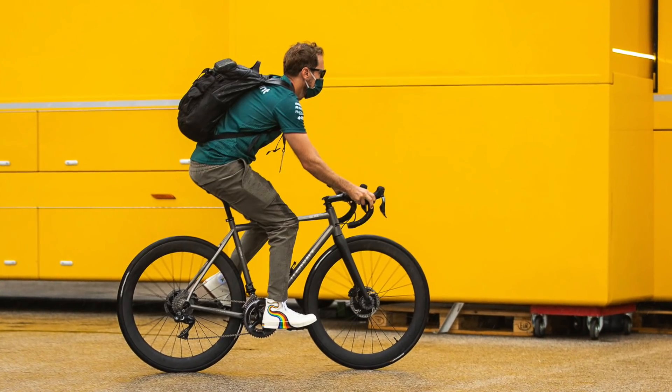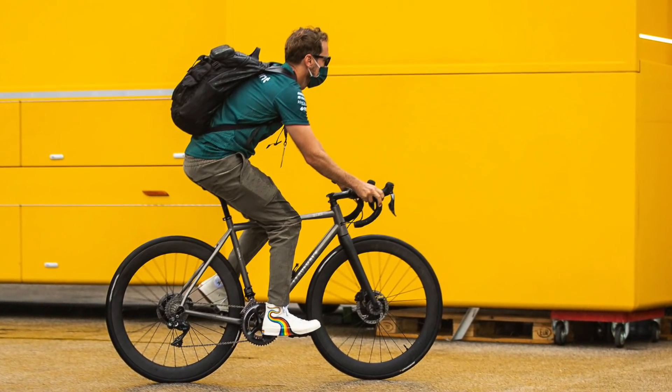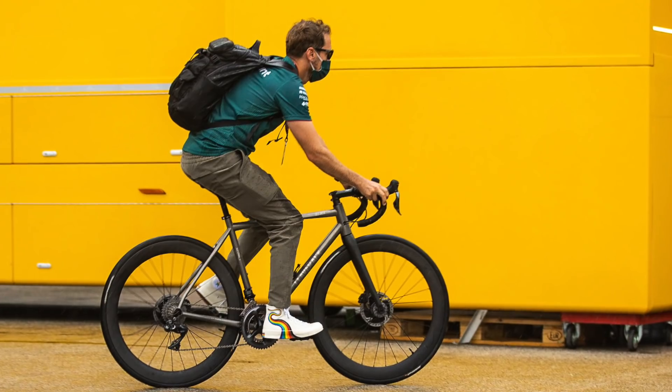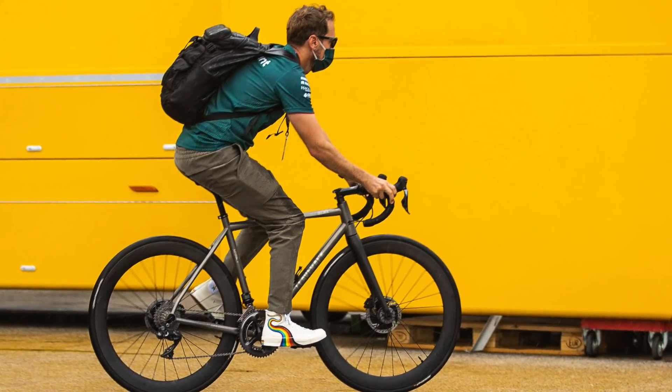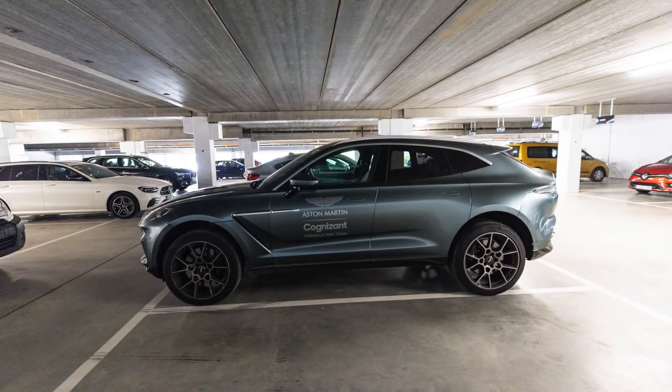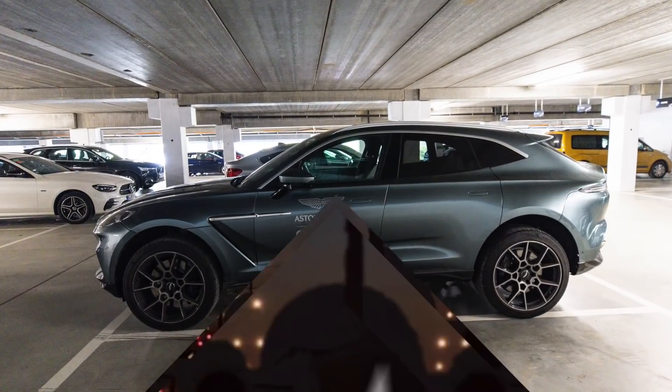Sebastian Vettel was staying in a motorhome and didn't need to drive anywhere, but as per the last race and a couple prior, Sebastian rides a bike in. I didn't see him on any particular day — he wasn't going through the main swipe gates; there is a second entry which he was apparently using. Seb's teammate Lance Stroll was driving an Aston Martin DBX, the same car he's driven at Hungary and a lot of other races this year.